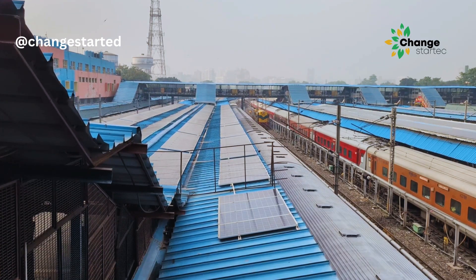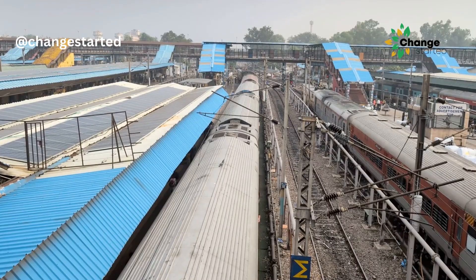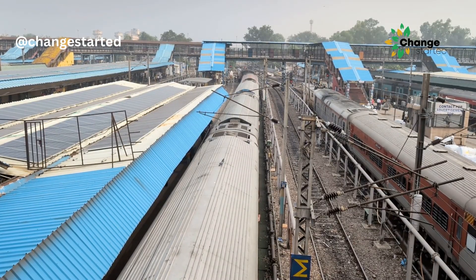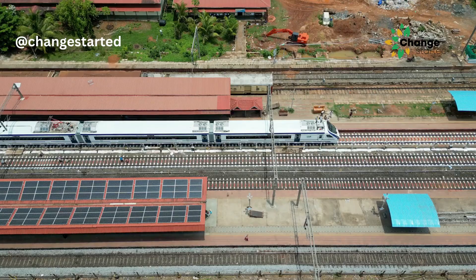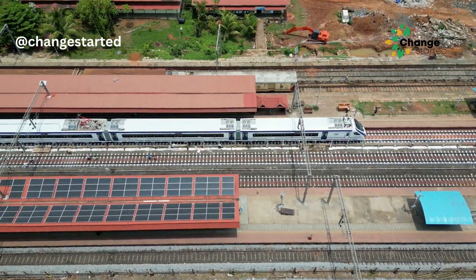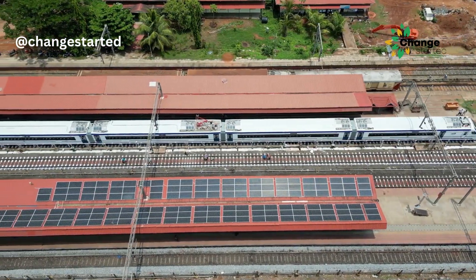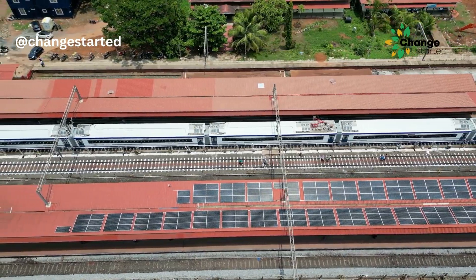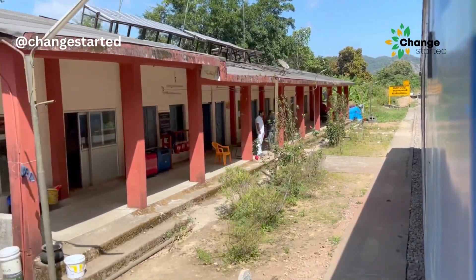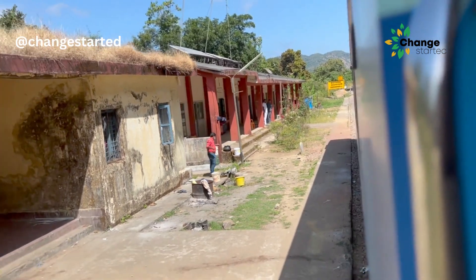One area where Indian Railways have massively adopted solar is on the rooftops of its stations. So far, Indian Railways have installed more than 200 megawatts of solar panels on more than 2,000 railway stations across the country, with about 1,500 stations added in the last five years.